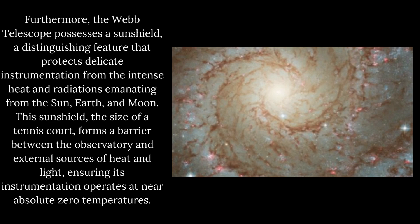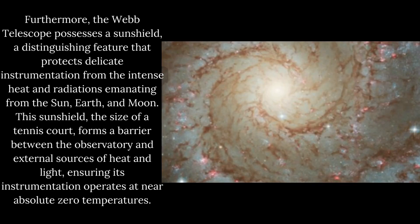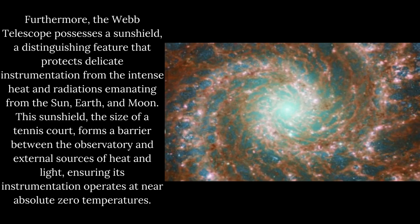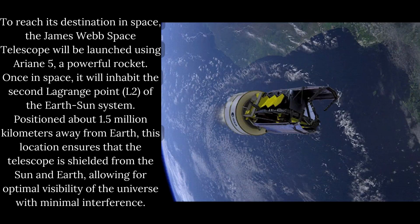Furthermore, the Webb Telescope possesses a sunshield, a distinguishing feature that protects delicate instrumentation from the intense heat and radiation emanating from the Sun, Earth, and Moon. This sunshield, the size of a tennis court, forms a barrier between the observatory and external sources of heat and light, ensuring its instrumentation operates at near-absolute zero temperatures.